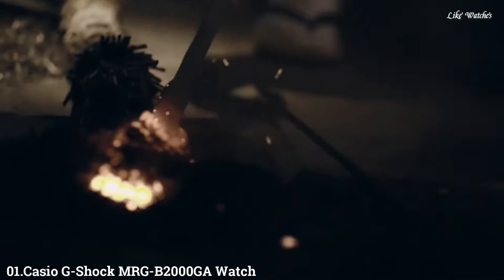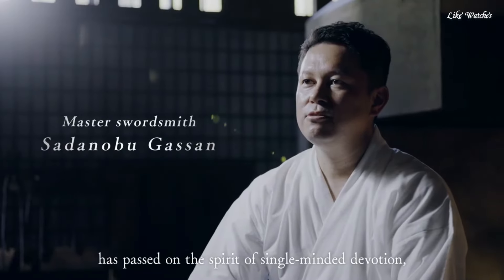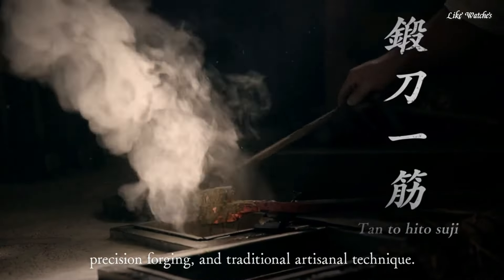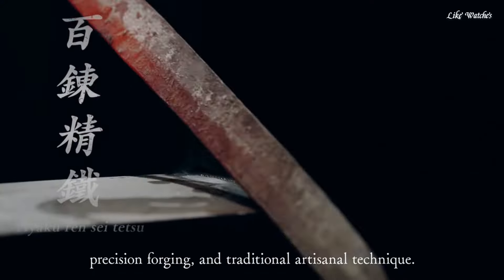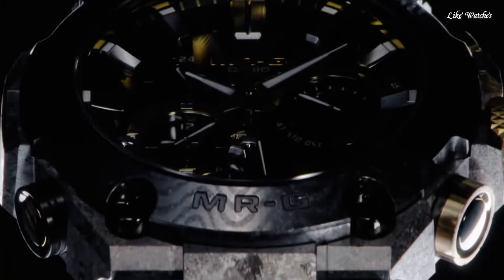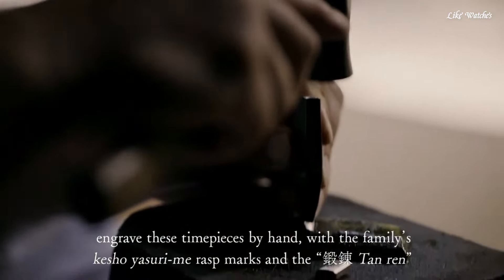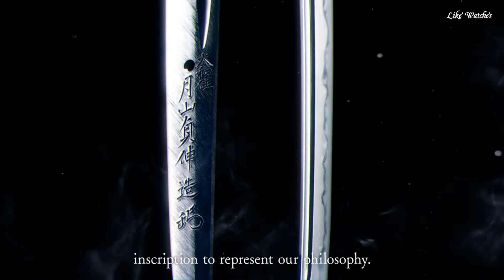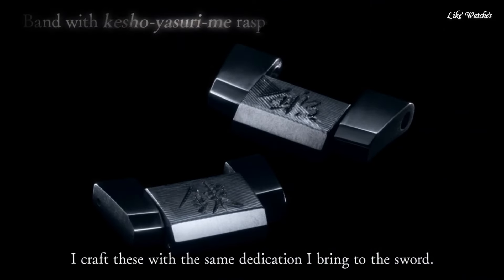Casio G-Shock MRGB-2000 DAS Watch is a truly exceptional timepiece that seamlessly blends cutting-edge technology with luxurious materials and traditional Japanese craftsmanship. Titanium case and bracelet: lightweight, incredibly strong, and corrosion-resistant, ensuring durability in any environment.